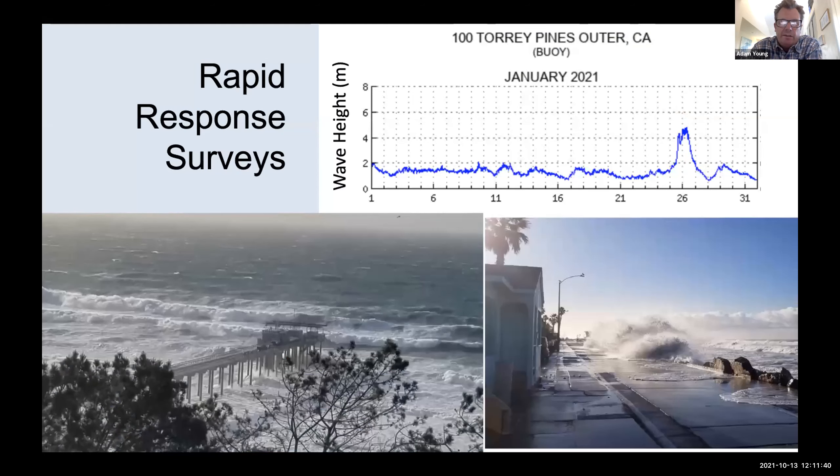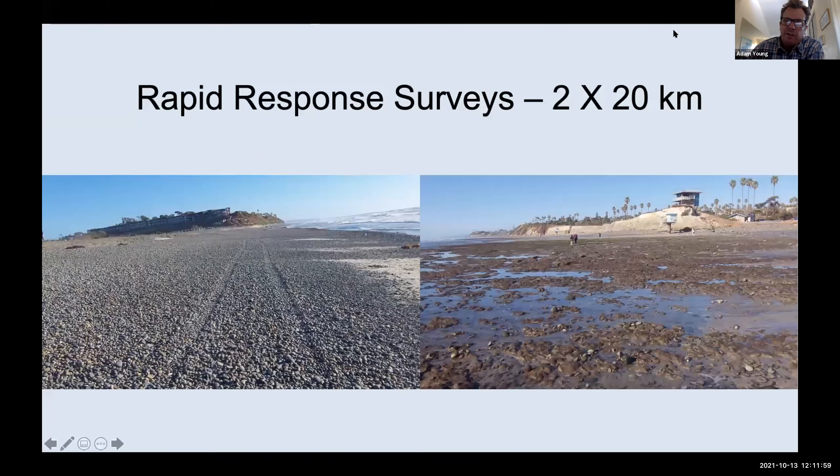Those are our regularly scheduled surveys, but we also do rapid response surveys. For example, we had a significant storm event in late January. With our tools we were able to get out to both the South County and North County sections and survey those 20-kilometer sections. This is a really nice tool to understand the storm response of our coastline. We saw this significant event where we lost a lot of sand and eroded all the way down to bedrock and cobble in many locations.